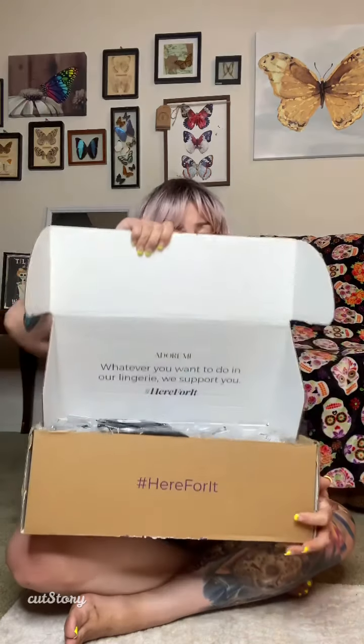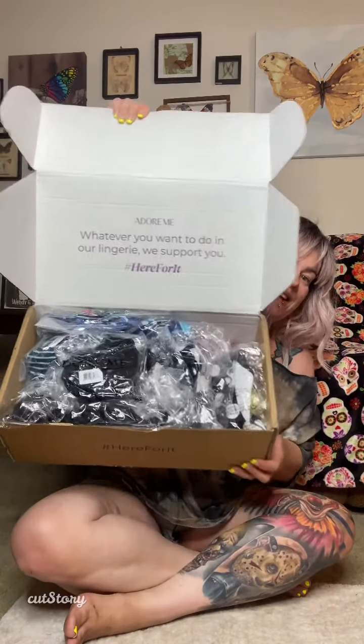I will be trying a couple on — not a lot, because I did get a lot of swimsuits. So that's everything that I got.